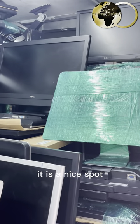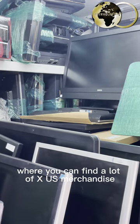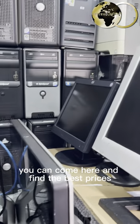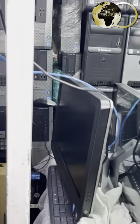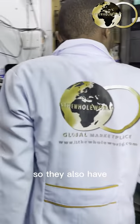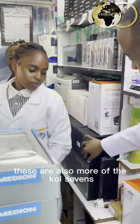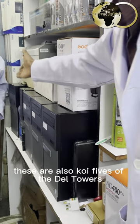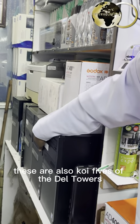This is a nice spot where you can find a lot of used merchandise, and they are absolutely amazing. You can come here and find the best prices from them. They also have more Core i7s and Core i5s of the Dell towers.